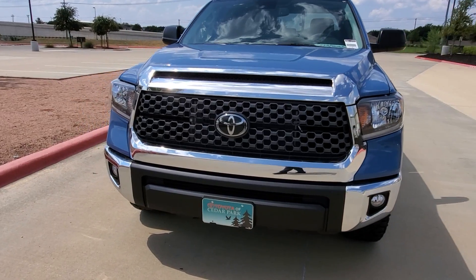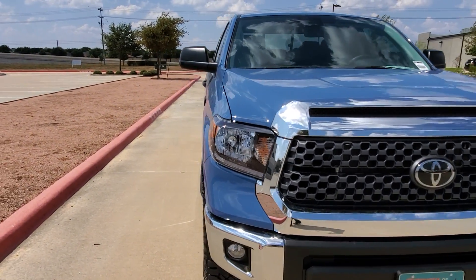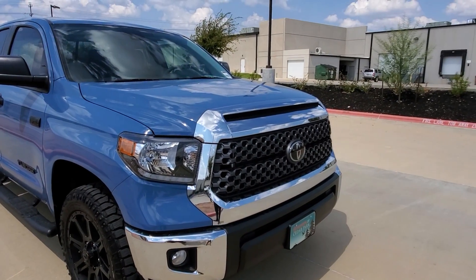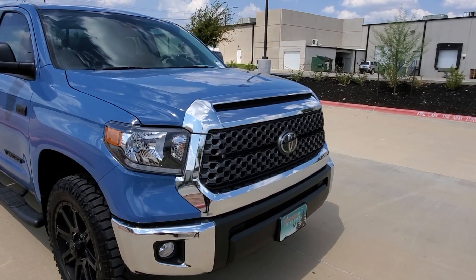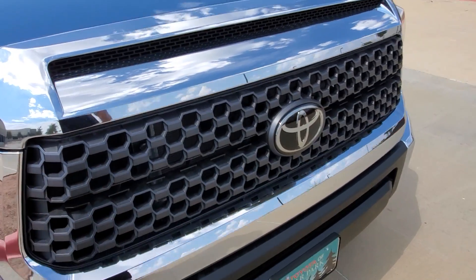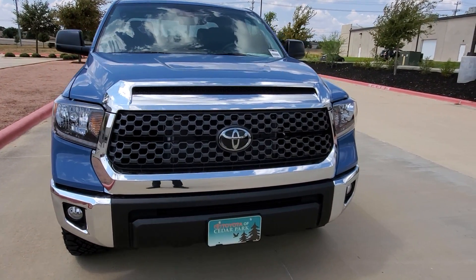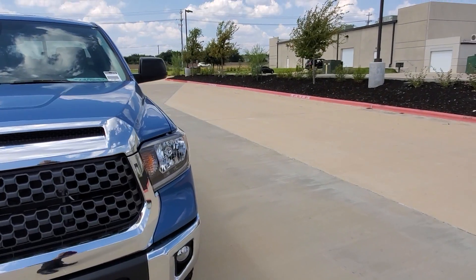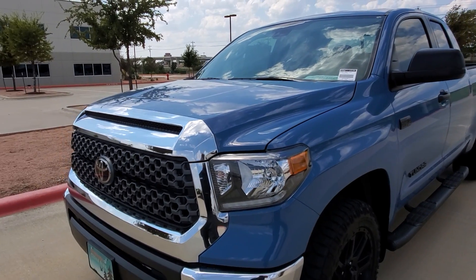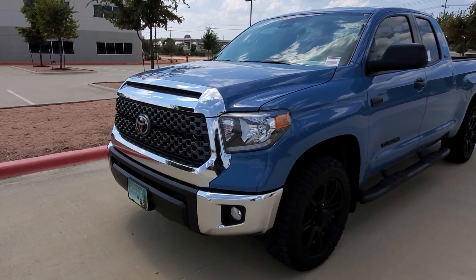This one is equipped with Toyota Safety Sense like all Toyotas — lane departure, dynamic radar cruise control, and pedestrian detection. Being the SR5, you get the nice chrome bumper, chrome surround, and a gray grille in the middle. Some people prefer all color-matching; you can get the TRD Sport, TRD Pro, or possibly the Platinum for that.